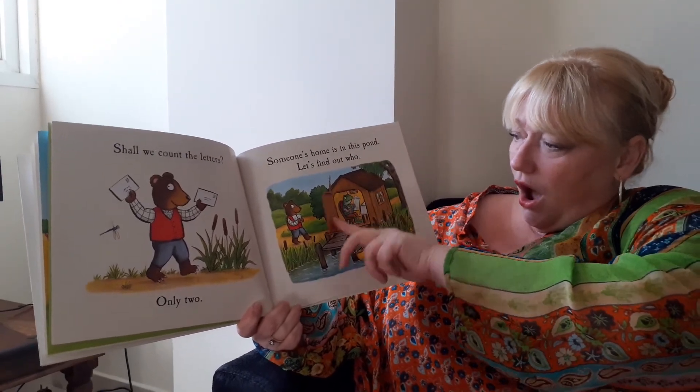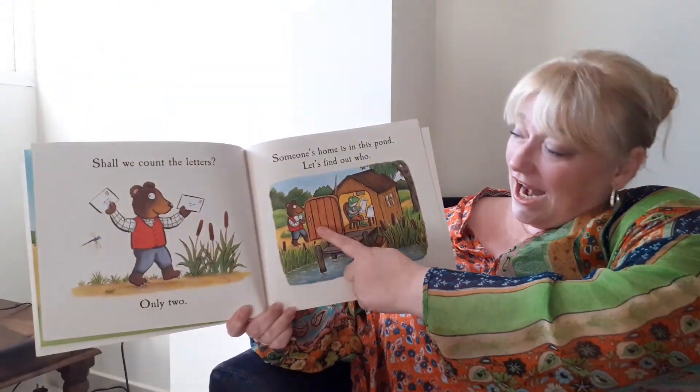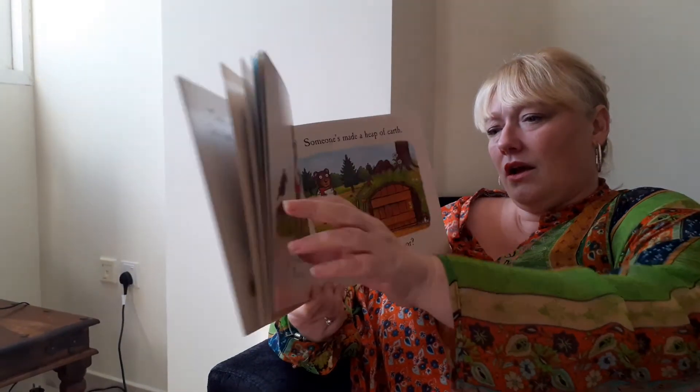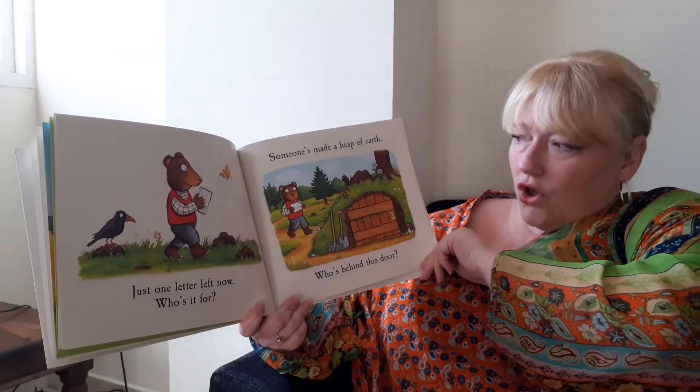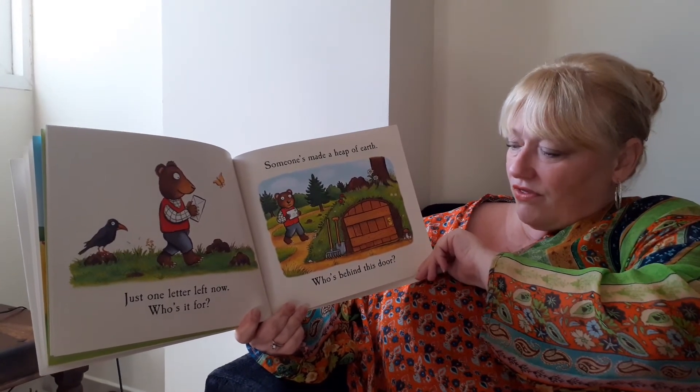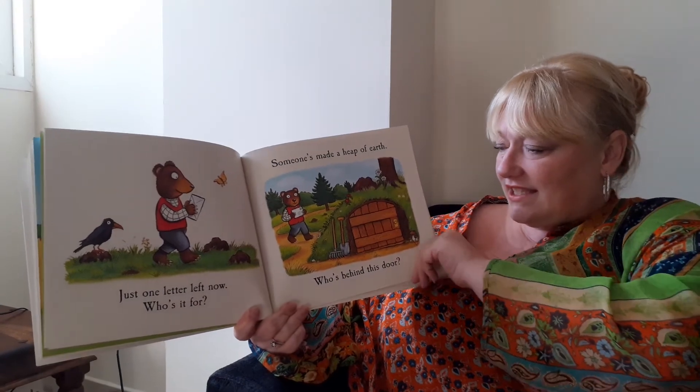Shall we have a look? It's Mr. Frog. Hello Mr. Frog. One letter left now. Who's it for? Someone's made a heap of earth.